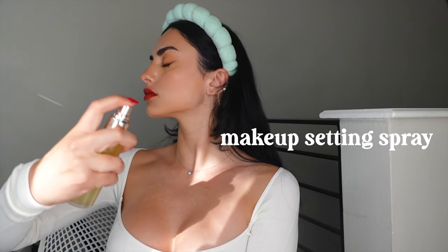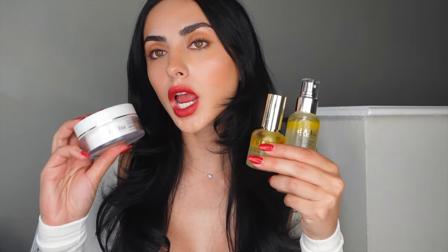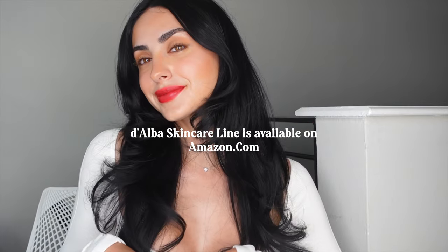I'm obsessed — this is so classic! I'm setting the makeup look with the Dalba face serum mist for an insane final glow. This is the finished look, and I really followed that inspo pic. I'm now much more willing to wear a red lip — it's so classy and sexy. The key to a perfect red lip is glowing skin, and Dalba delivered. Check them out on Amazon via the link below. Give this video a thumbs up, comment, like, share, subscribe — don't be scared of the red lip!